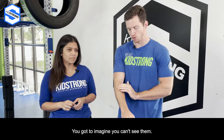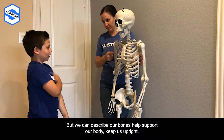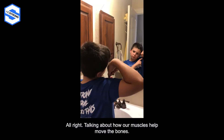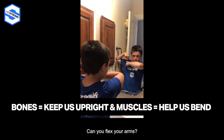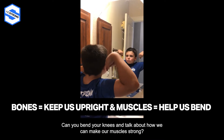Start with those bones. You can't see them, but we can describe how our bones help support our body and keep us upright. Then you can talk about those muscles — talk about how our muscles help move the bones. Can you flex your arms? Can you bend your knees? And talk about how we can make our muscles strong, maybe at KidStrong.